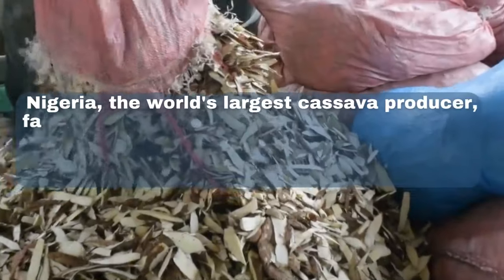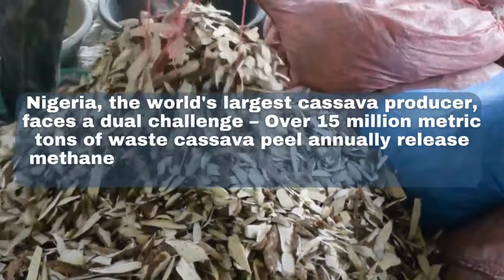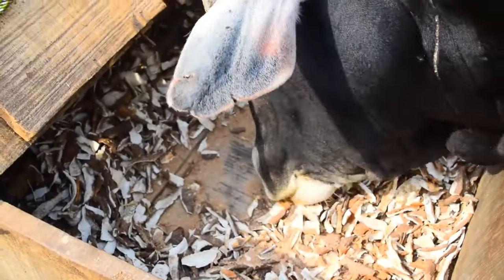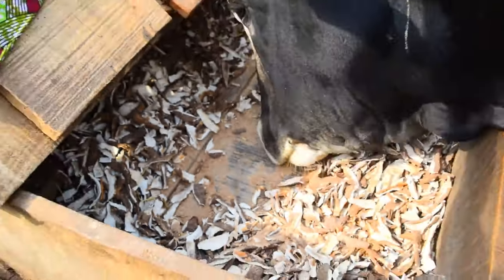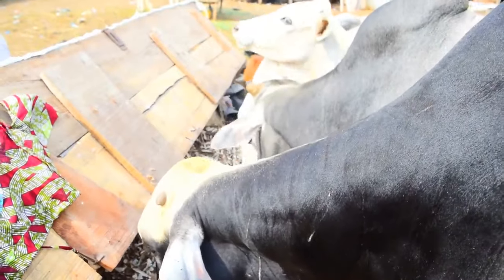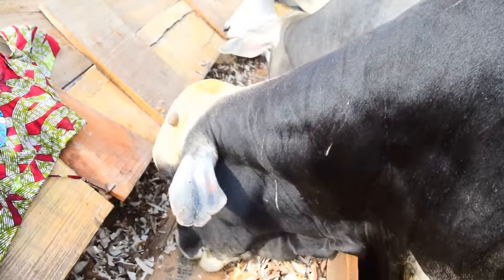Nigeria is the largest producer of cassava, and you can as well tell Nigeria is the largest generator of cassava peels. These peels decompose over time and emit methane gases into the atmosphere. Some people still pack them and feed them to their livestock, unaware of the hazardous health impacts on their animals.